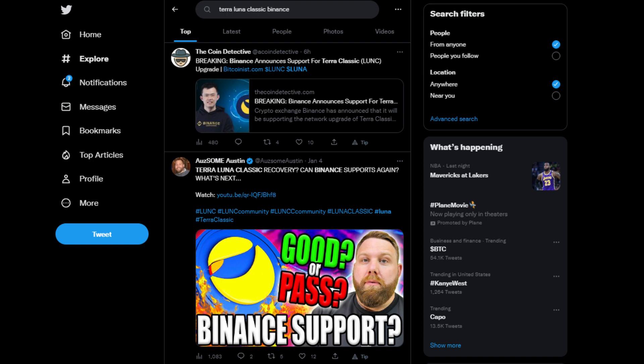Binance, which accounts for more than 50% of the trading volume for Luna Classic right now, has been supporting the Terra Luna Classic community with their monthly Luna Classic burns, or LUNC burns, and they have confirmed their support for the upgrade. The exchange will disable deposits and withdrawals for USTC, LUNC, and ANC during the upgrade, so look out for that.